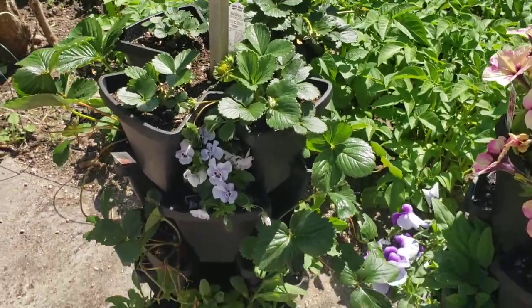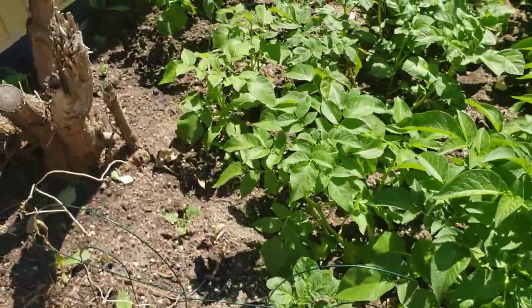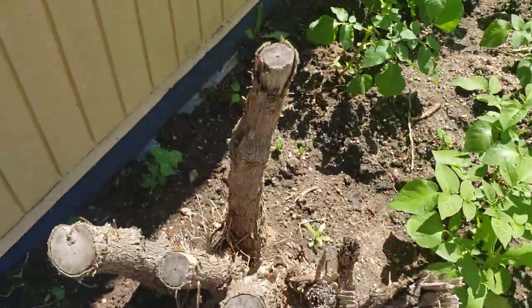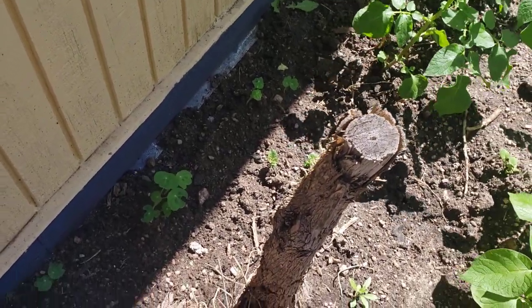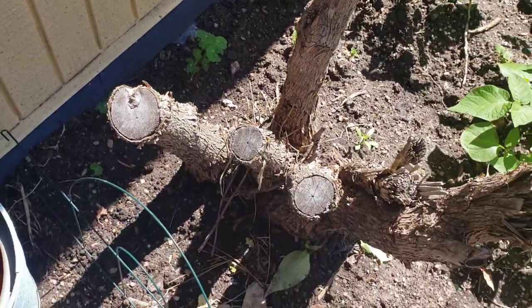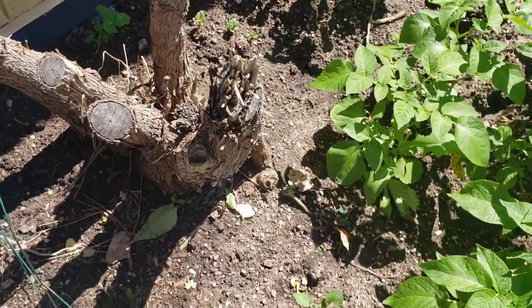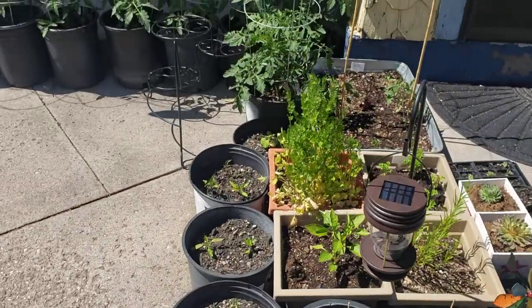Our strawberries over here are looking amazing, and our nasturtiums that we planted over here — yes, surprisingly they are in shade. They have come up and they are flourishing just like they did last season. They took a little while to come up but once they did, they were just like, 'Nope, I want to grow.'